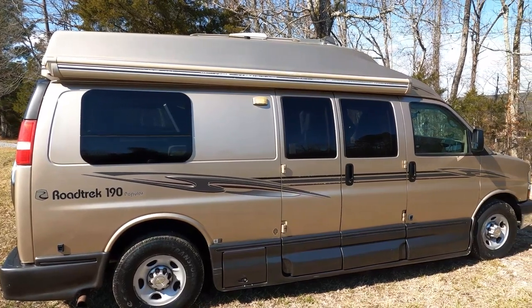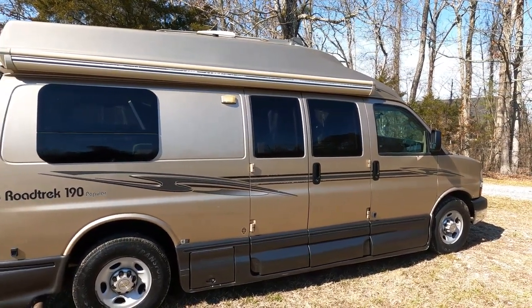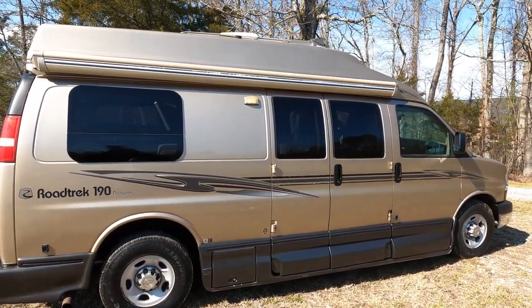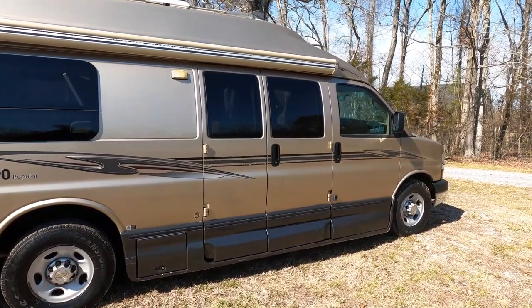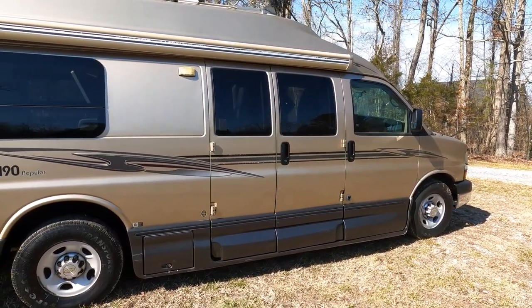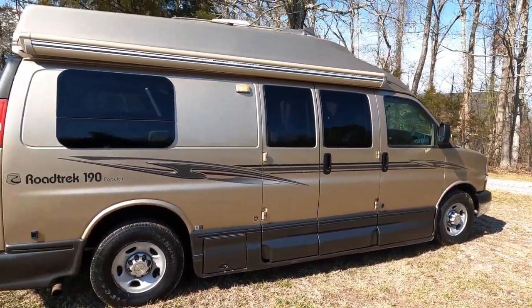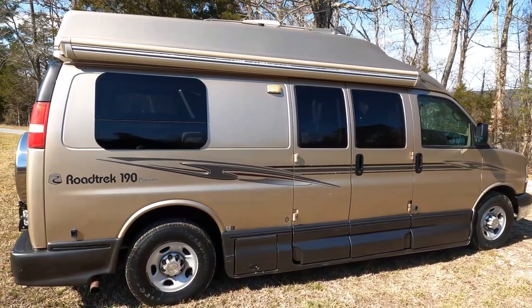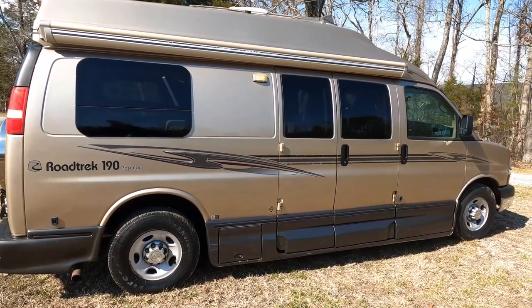This is a beautiful 2010 Road Trek 190 Popular, so it's got the three seats — a great little camping van built on a Chevrolet 3500 chassis with a six-liter Vortex V8. It's got 94,000 miles on it, which isn't bad for a van. People that have these vans don't let them become driveway queens — they take them out and use them. You're going to get around 14–15 miles per gallon.